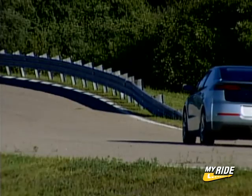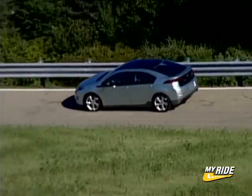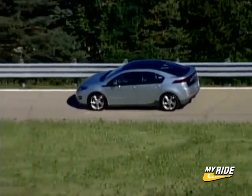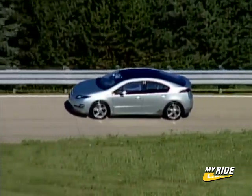GM promises the system will propel the car several hundred miles beyond the initial 40. We don't know about performance, but with an equivalent of 150 horsepower combined with the torquey nature of electric motors, the Volt should do just fine.